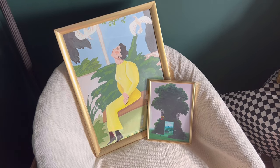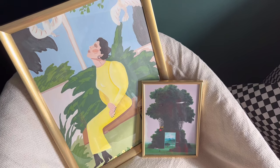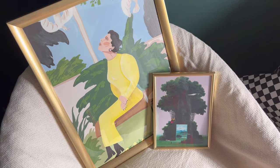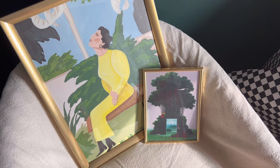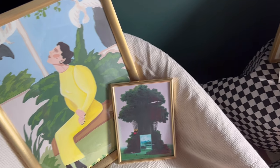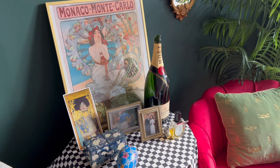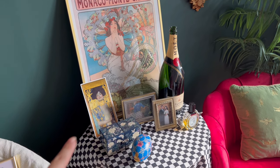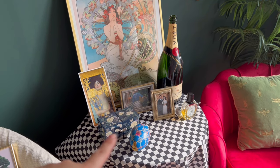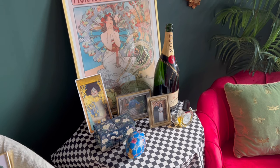One of the newly added paintings is this yellow travel painting — I saw it at a bookstore and loved the illustration style and the color, so I bought it. The frame is an IKEA product. Next to it is a postcard from an exhibition catalog by an artist I like, which I put in a frame. Other additions include a Klimt painting, a jewelry box gifted by a friend, an old Belgian egg-shaped chocolate case, and my favorite Diptyque perfume.